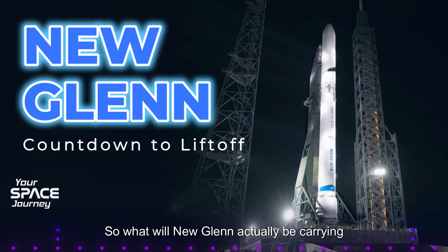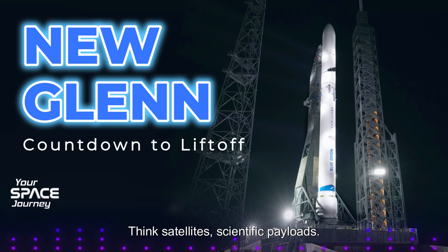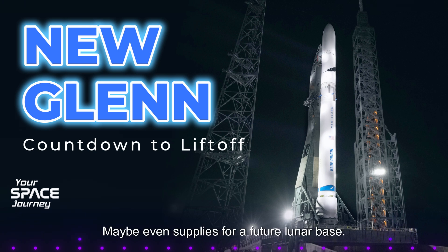So what will New Glenn actually be carrying into space? New Glenn is designed to carry both crew and cargo, with ambitions for missions in Earth orbit and beyond. Think satellites, scientific payloads, maybe even supplies for a future lunar base.